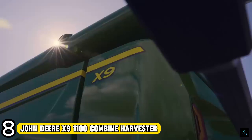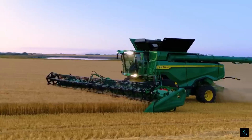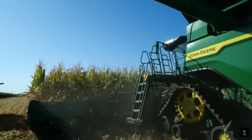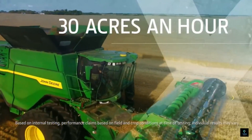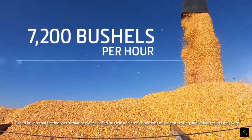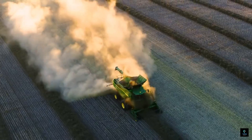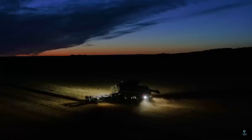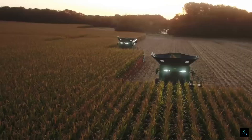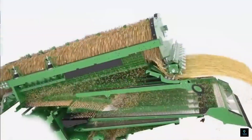Number 8: The John Deere X9 1100 Combine Harvester is a champion of harvesting efficiency. Boasting a monstrous 690-horsepower engine, it can devour crops like corn at up to 7,200 bushels per hour — enough to fill nearly seven semi-trucks in just 60 minutes. Advanced threshing and separating systems ensure minimal grain damage, while a 460-bushel grain tank minimizes unloading downtime and a spacious cab keeps the operator comfortable.